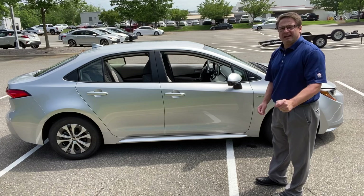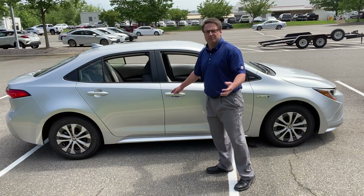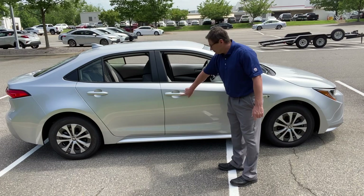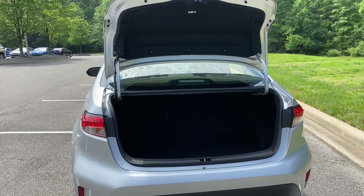The Corolla Hybrid also comes with smart key push button start, which includes walking up to the car — you'll hear two beeps and it automatically unlocks. And then there are two parallel lines on the door handle where you can just touch it to lock. The trunk space is 13 cubic feet.